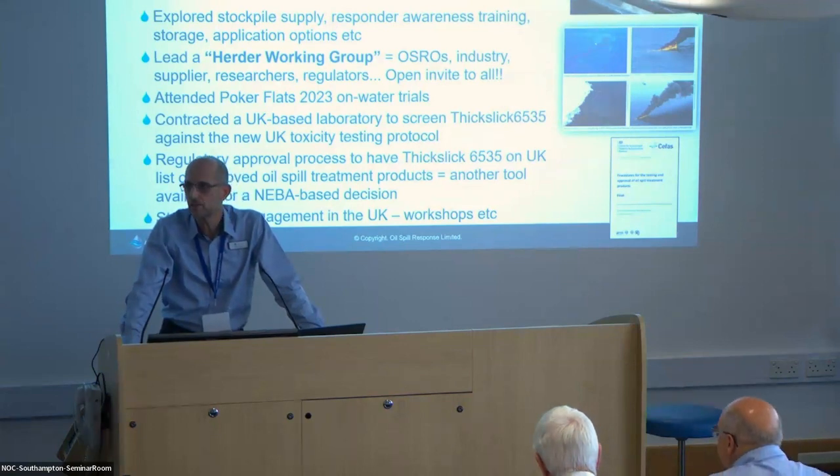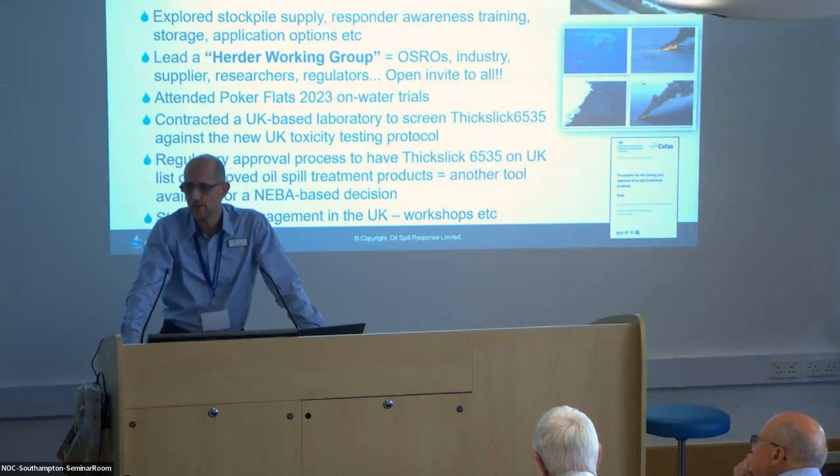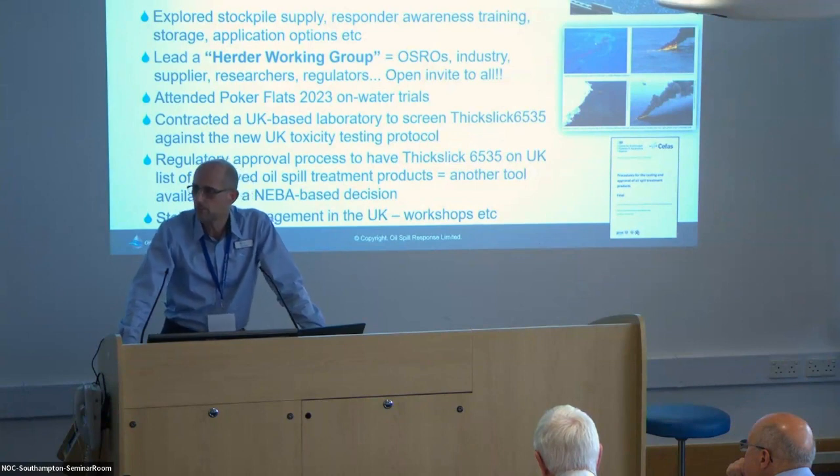A small group of us at OSRL have come together and we've started looking at what would be the feasibility and the issues around operationalising herders within our response capability. We've been looking at that in terms of where we get stockpiles, how we train our responders, et cetera.